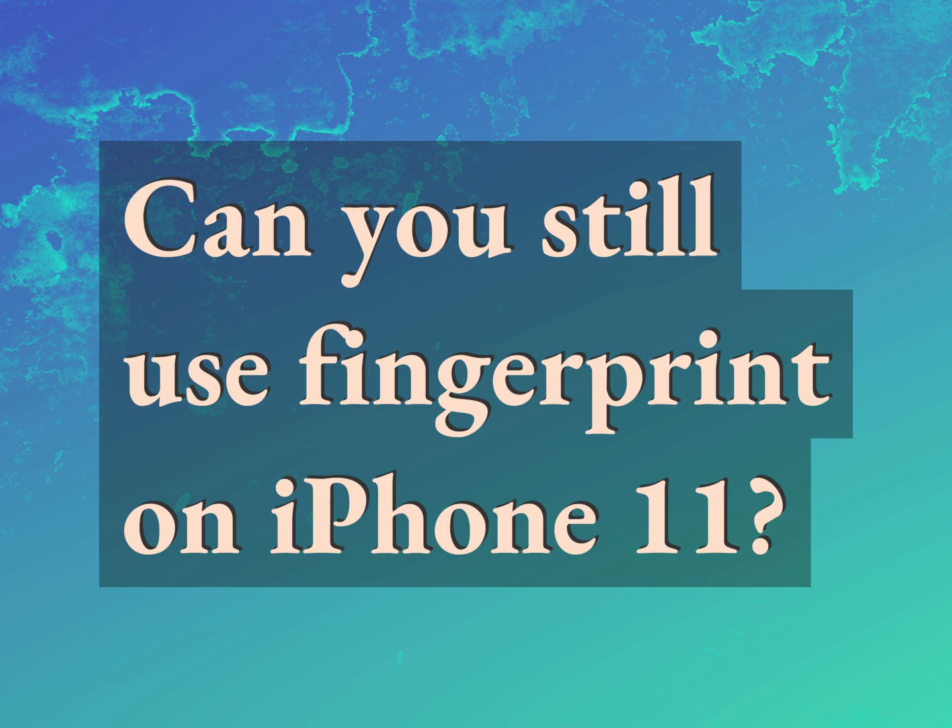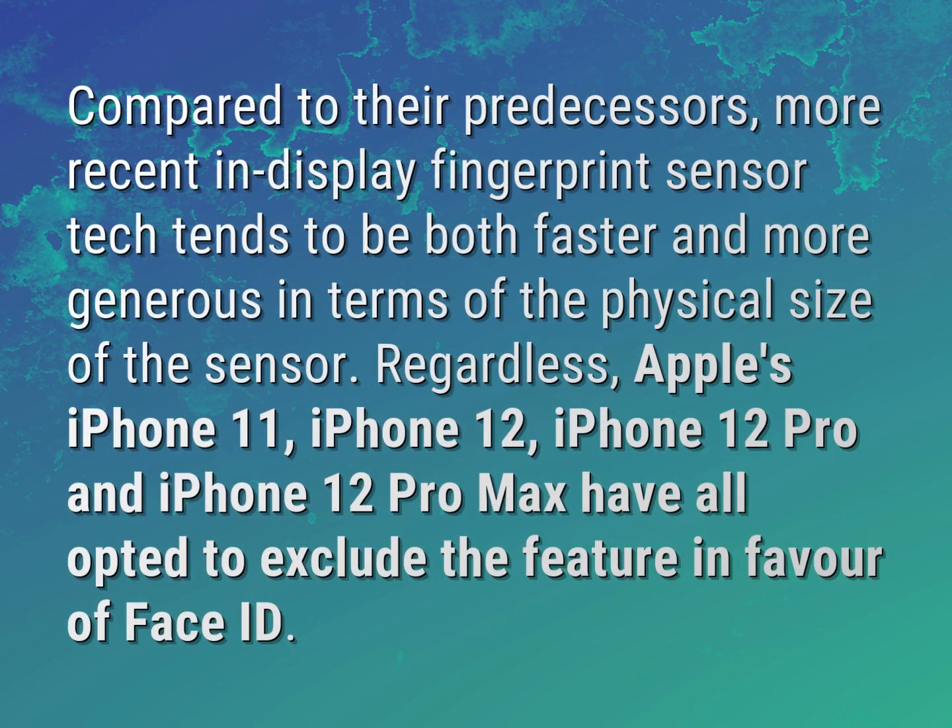Can you still use fingerprint on iPhone 11? Compared to their predecessors, more recent in-display fingerprint sensor tech tends to be both faster and more generous in terms of the physical size of the sensor. Regardless, Apple's iPhone 11, iPhone 12, iPhone 12 Pro and iPhone 12 Pro Max have all opted to exclude the feature in favor of Face ID.